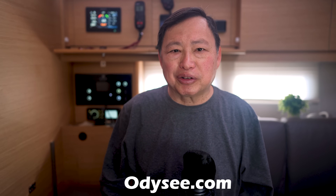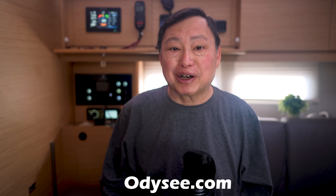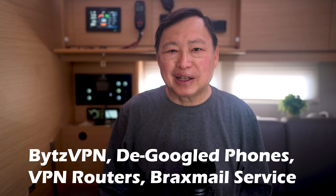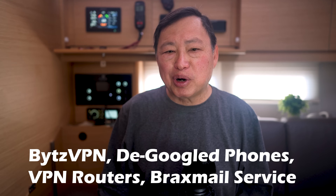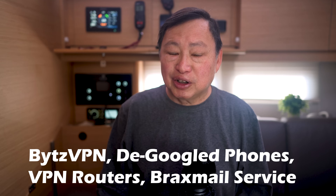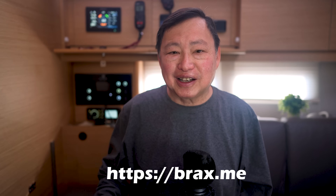I'm on the platform Odyssey.com. I'm now one of the top creators on there. Just for insurance, in case I get deplatformed, please follow me there using the link in the description. My company offers a VPN service, Bytes VPN, de-Googled phones, VPN routers, and now we offer a Braxmail email service. These products are made to protect you against big tech and their tricks to profile and track us. If you're interested, they are on my app, Braxme. The link is in the description.